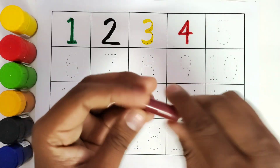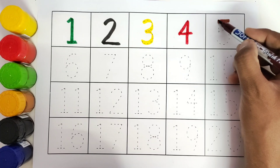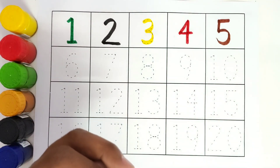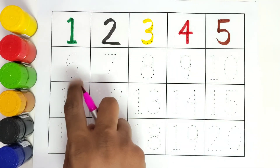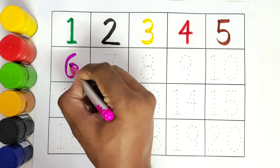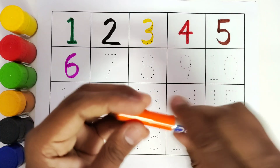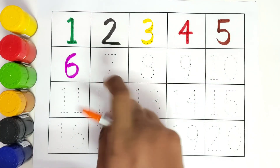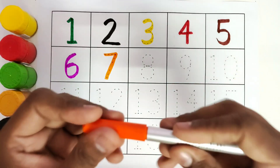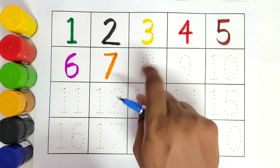This is brown colour. Number 5. This is pink colour. Number 6. This is orange colour. Number 7. This is blue colour. Number 8.